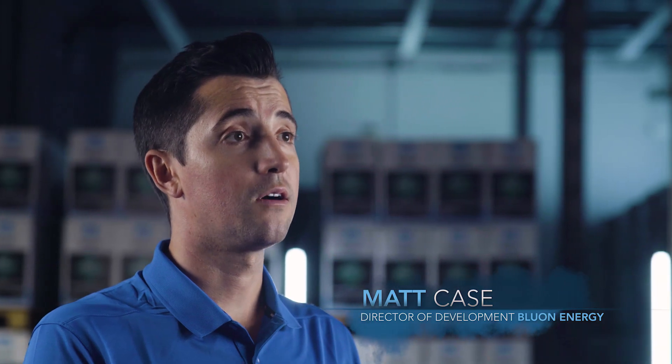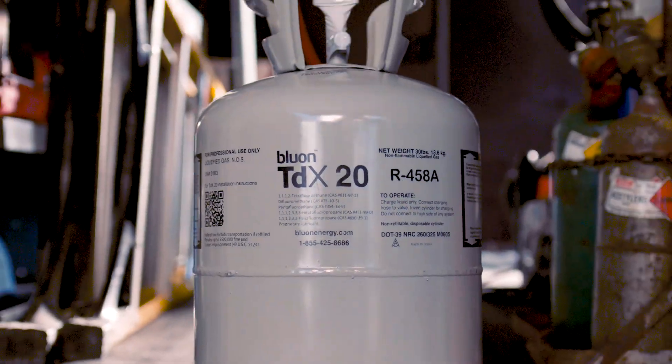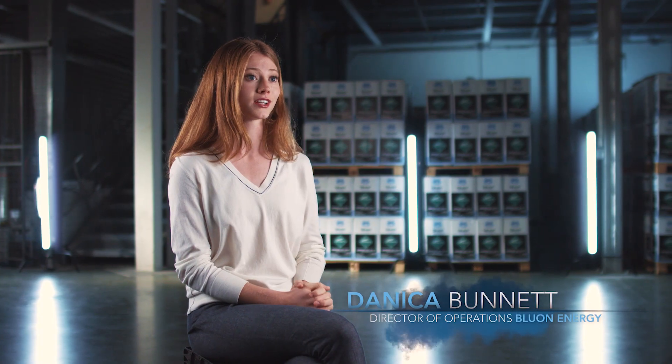We at Bluong created a complete R22 replacement solution. It's a refrigerant that runs at lower pressure. You're going to see 10, 20% electricity reduction. Bluong is really the only option that reduces your energy consumption and is very easy and affordable to do.